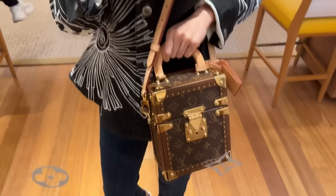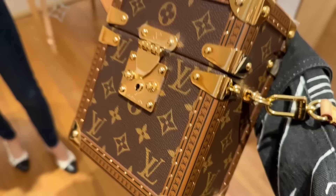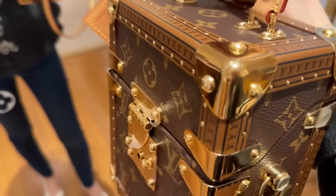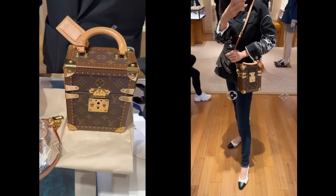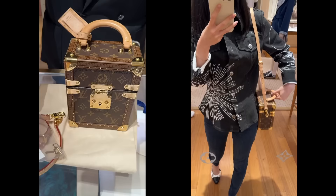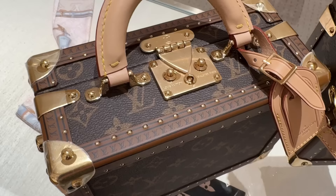My SA also showed me the hard-sided camera box. This is such a gorgeous collector's item. Because it's made out of wood, it is a very heavy bag — this is more a display piece than something you would want to wear daily. You can actually lock the front. This is the petite valise.